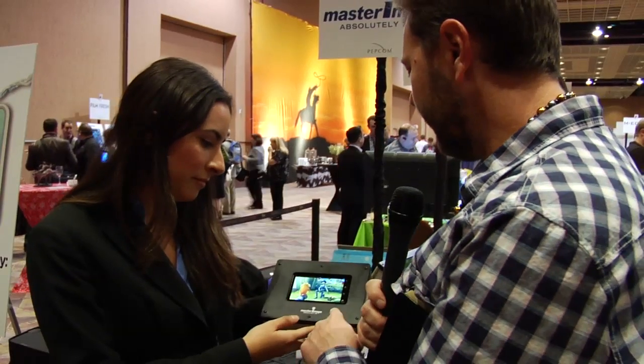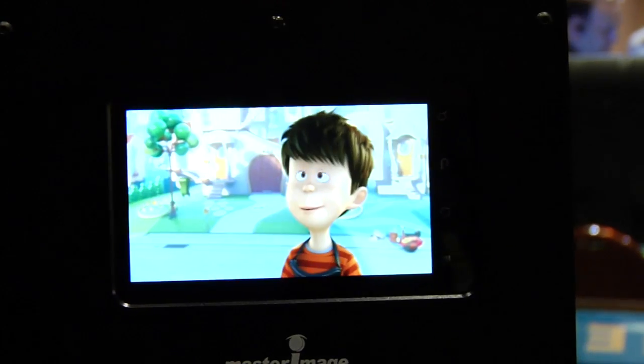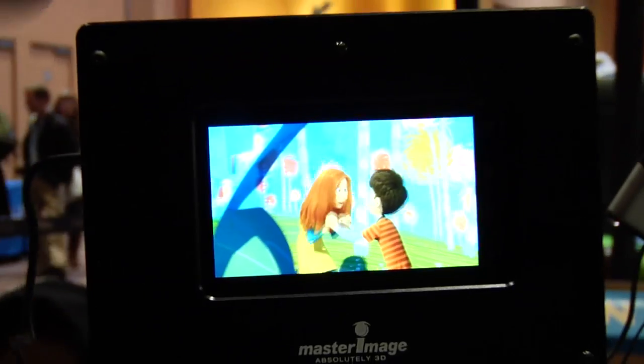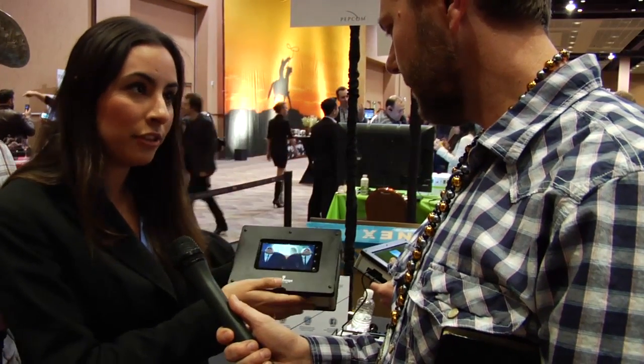This is a smartphone — a 4.3 inch 720p device. This is just a reference design. We're running off of Texas Instruments OMAP 4430, but we can also run off of TI, Qualcomm, or Tegra 3.